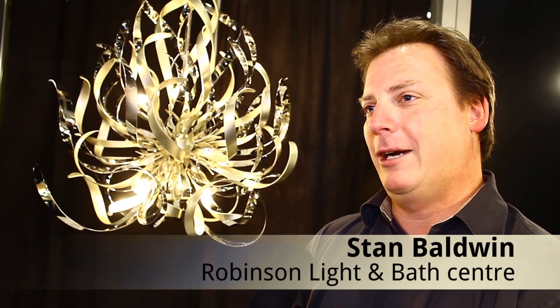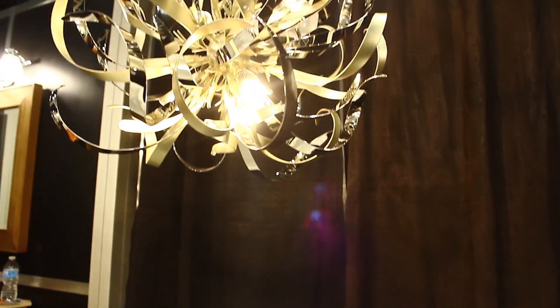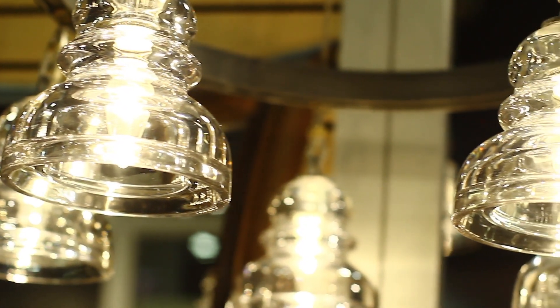LED is the future, but right now it's got a ways to go. It's good in your home in under-cabinet lighting, landscape lighting, accent lighting, cove lighting, toe-kick lighting. They do use it a lot in recessed pot lighting, but I hesitate on that because the price point versus the light output isn't there yet. Two to five years from now it'll be there, but right now it's still more just accent.